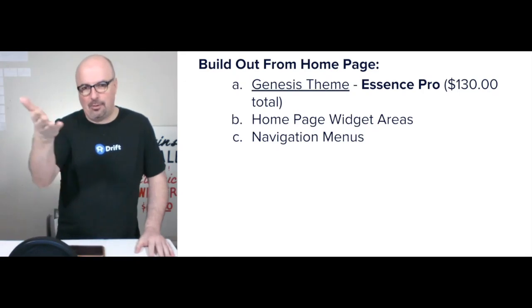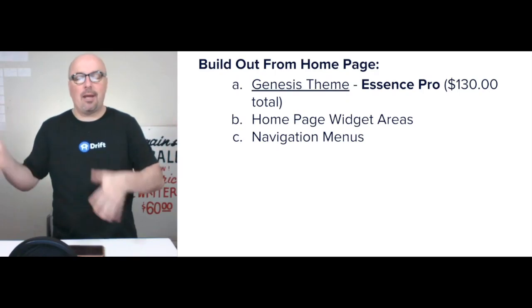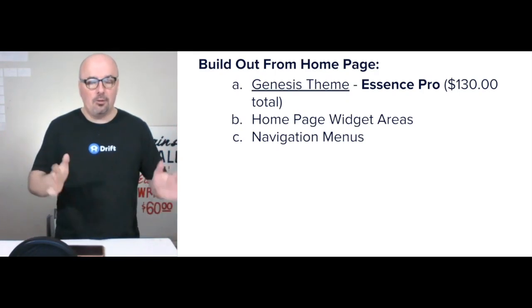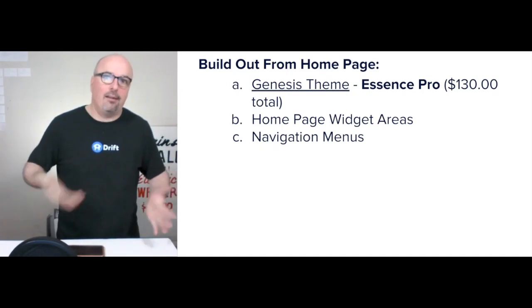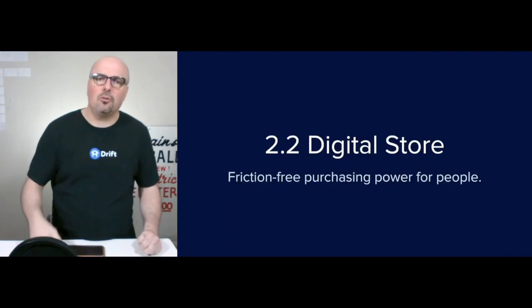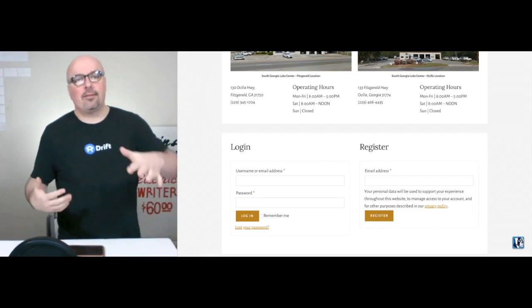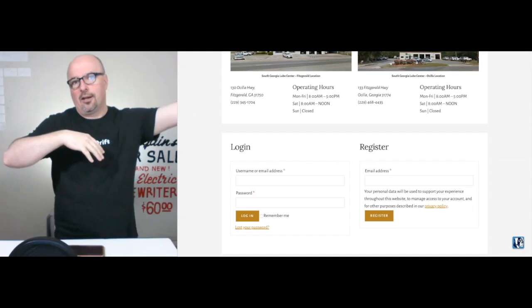I put a navigation menu top and bottom typically, and make sure those pages are populated. From there, you have a website — you have version one — and then you can add as you need to. For the store, I use WooCommerce. Here is the earlier screenshot — this is right below that on the homepage.